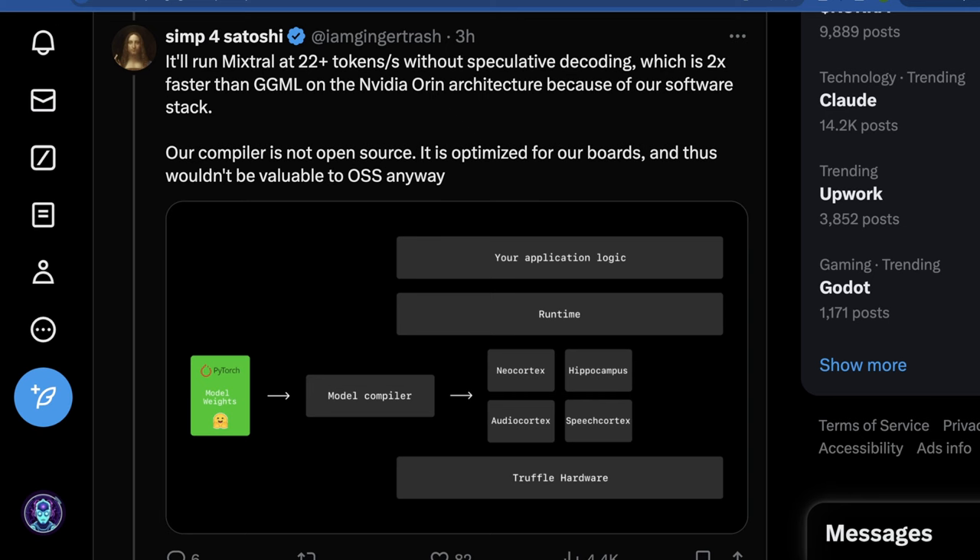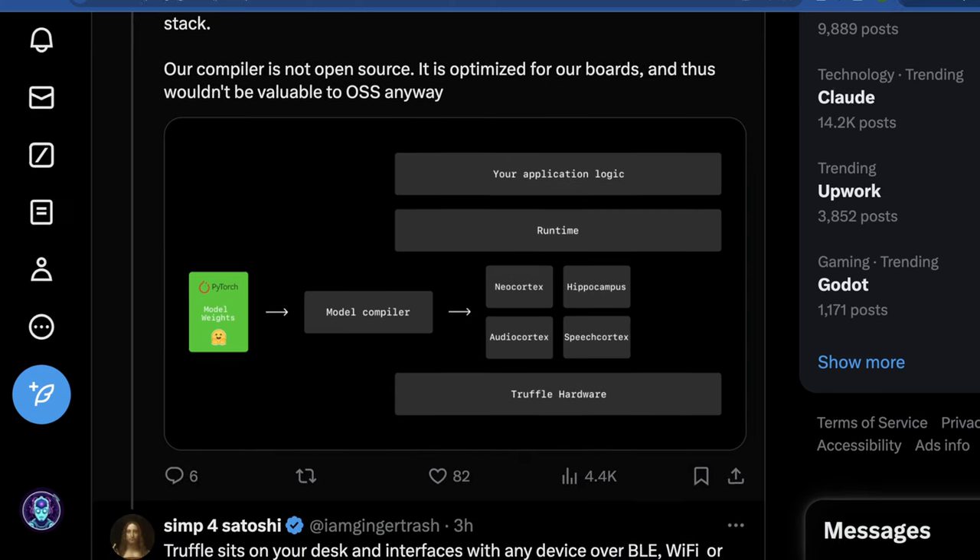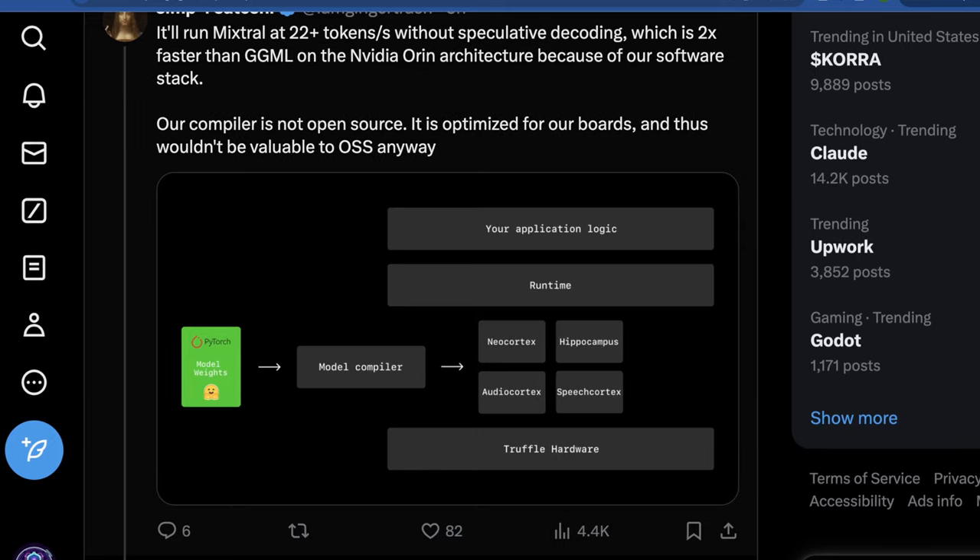For instance, this will run Mixtral at 22 plus tokens per second without speculative decoding, which is two times faster than GGML on the NVIDIA Orin architecture because of the software stack created by Truffle. Their compiler is not open source, but it's optimized for their boards. In theory it wouldn't be very valuable in an open source form anyway, although they would maybe benefit in the future from open source improvements — but for now it's closed source.